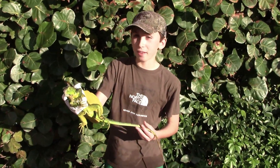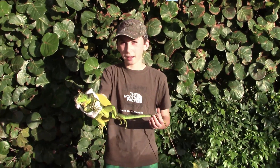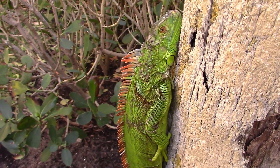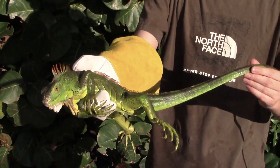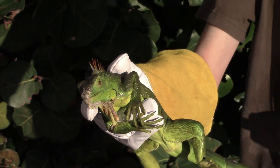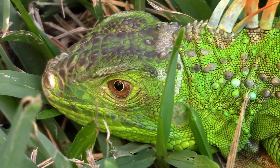Hello everyone! Here I have this juvenile green iguana that I just caught. I made sure to wear a glove so it wouldn't get me with those teeth. But green iguanas are one of the more docile iguana species, usually not trying to bite unless it's an aggressive adult male.